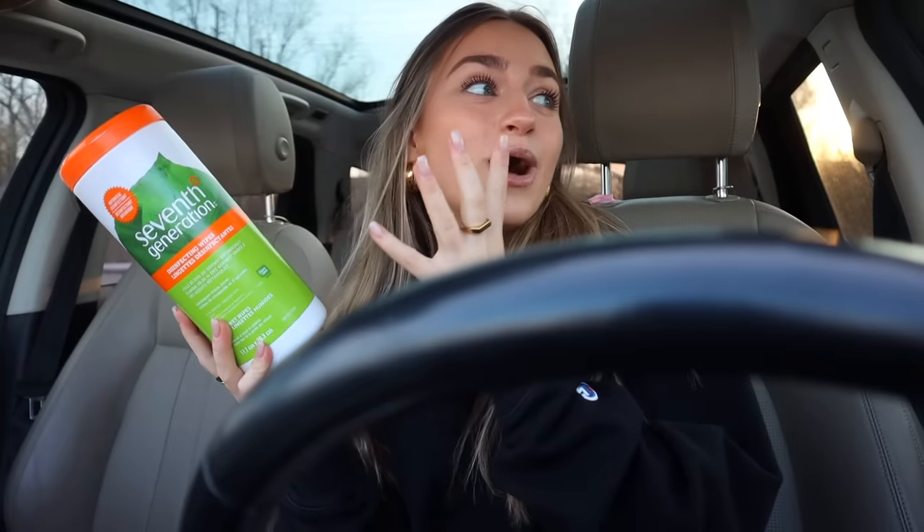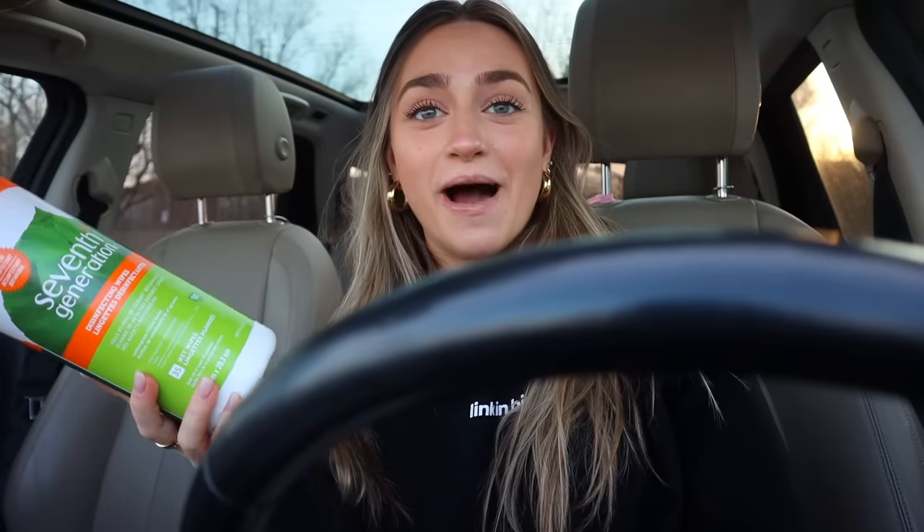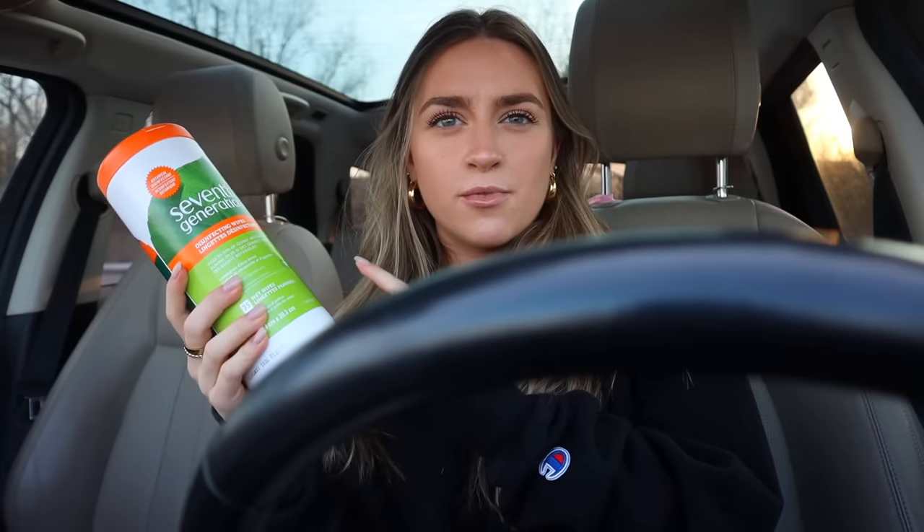I also got a Burt's Bees chapstick — I'm obsessed with chapstick. Is it Canadian to say lip balm? I usually say lip balm but I know a lot of YouTubers say chapstick, maybe it's a U.S. thing. I also got these Seventh Generation disinfecting wipes. These are going to be so helpful — my friends and I always spill things in my car. I found these at Shoppers and they're a more natural brand. I think that's about it — now I'm going to restock everything.